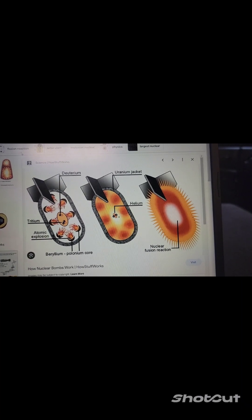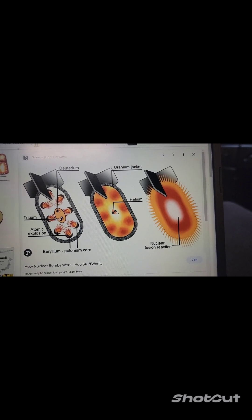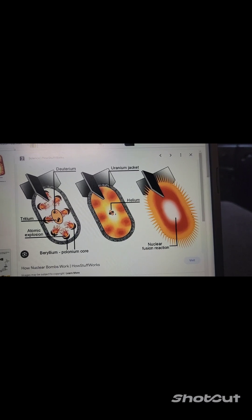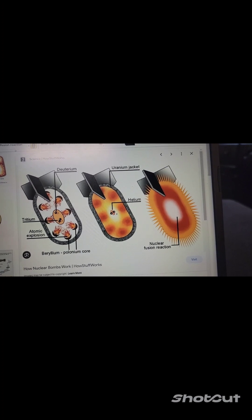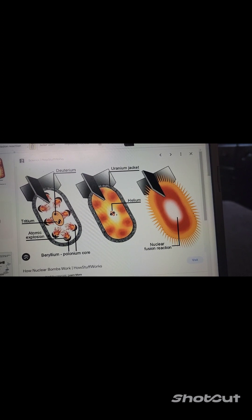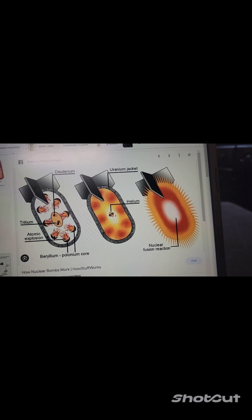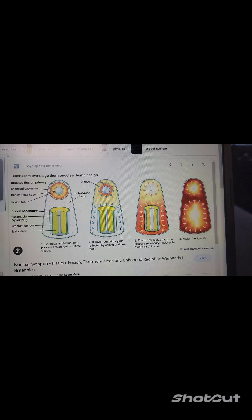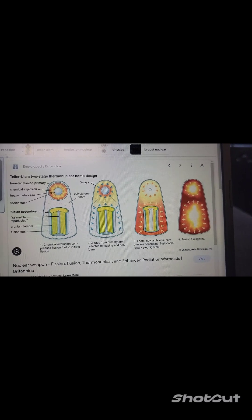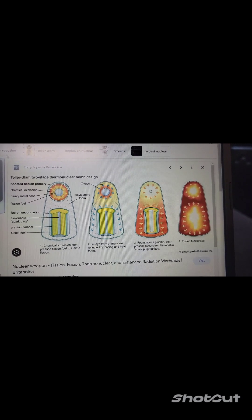Rather than drawing all of this out, I decided to pull up an image. We usually use deuterium, tritium, and then we would have our helium or hydrogen core. There is a uranium jacket around it, and when those touch, of course, that creates the critical mass and the explosion. Here's another example of how there are two stages that work together in thermonuclear bombs — typically, once they touch, the reactions begin and the explosiveness starts as well.